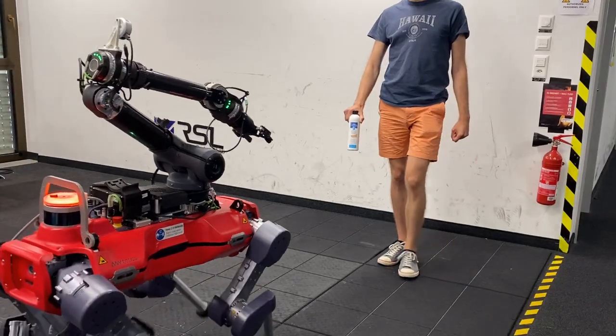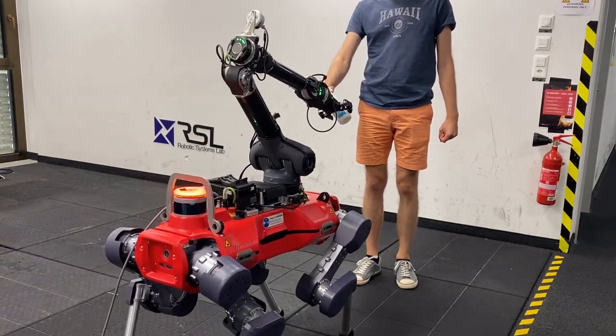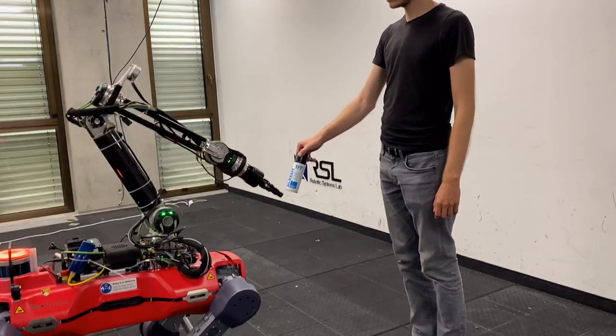Furthermore, we carry out a series of adversarial handovers, where the pose of the object is changed by rotating or moving it backward or sideways. To achieve human-like handover timing, the robot has to adjust quickly.